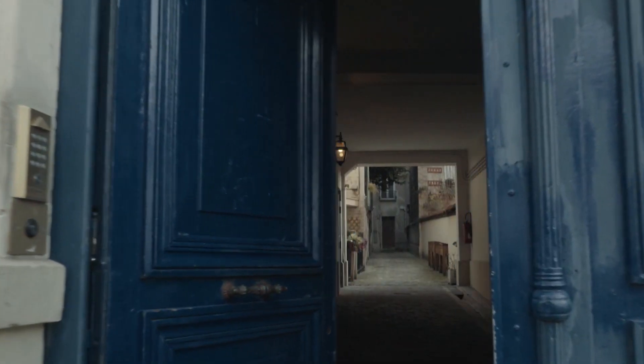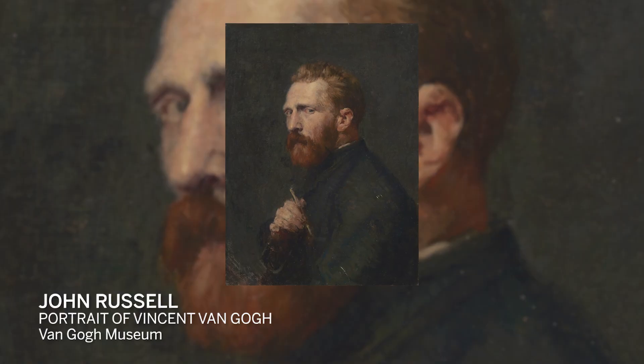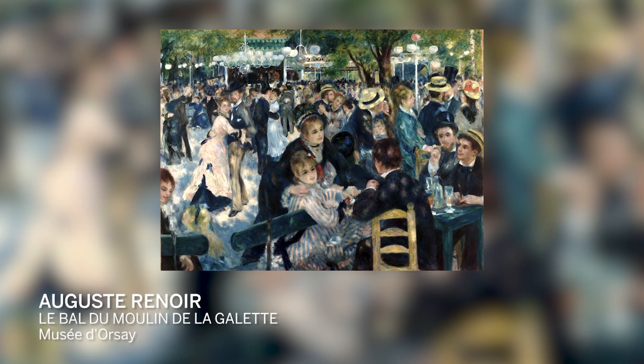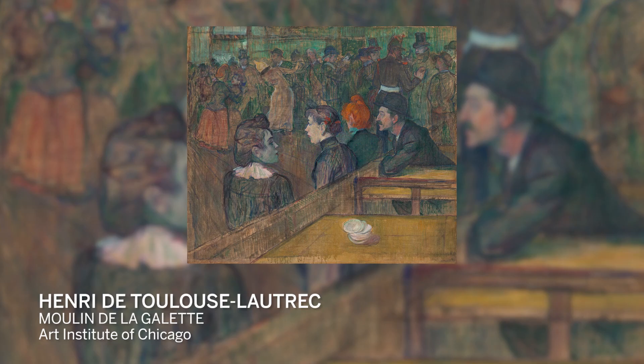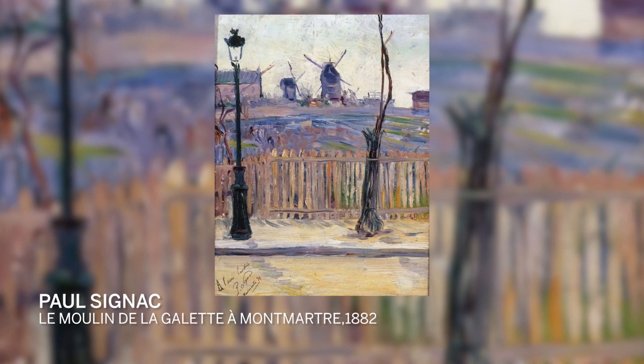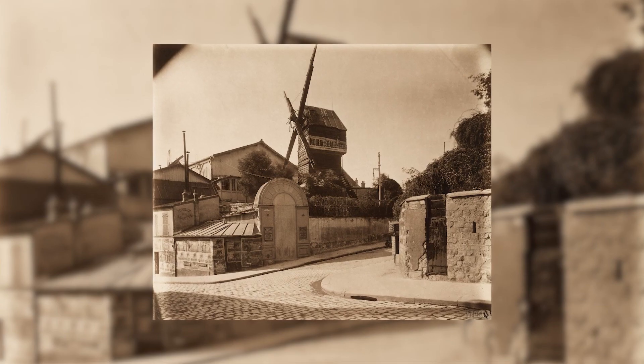The two years Vincent spent in Paris are fundamental because they would have a great influence on his art. So Vincent is really immersing himself in the Parisian avant-garde. And Montmartre is a fundamental neighbourhood where many of these artists live. One of the places he frequents, a little bit up the hill from here, is the Moulin de la Galette.